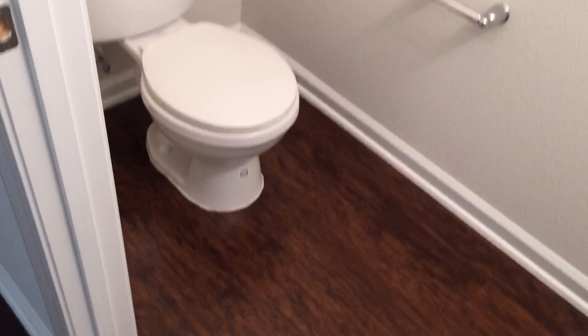Inside, this home has wood look plank flooring throughout. Just off to the right of the entry is a nook that could be used for a desk. There's also a living closet for storage, and then just past that is the downstairs half bathroom, which is across the hall from the garage entry.